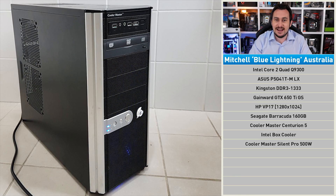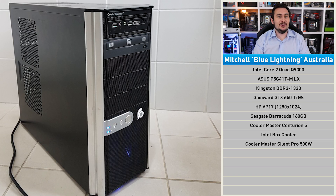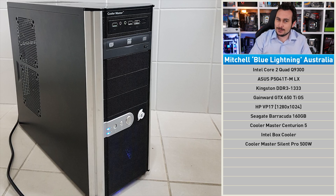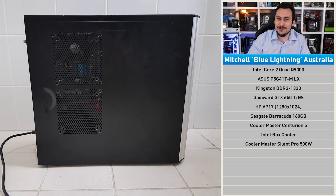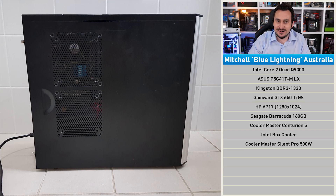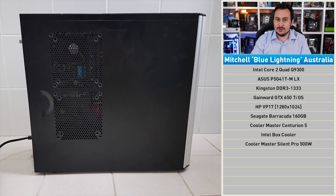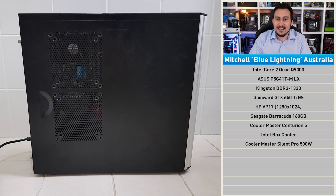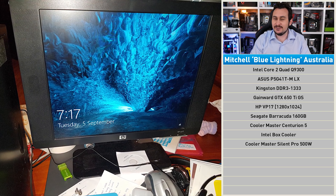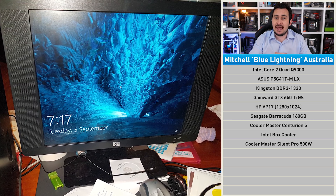This is Mitchell's first ever PC build, so a big congratulations to him. I just hope he didn't spend too much on the components. Right now he is playing Rust, Rage, and Minecraft. What he's looking for in an upgrade is higher frame rates and faster boot times. He would, though, like to stick with a black and blue theme for the build. I like that he's quite particular about the small details.